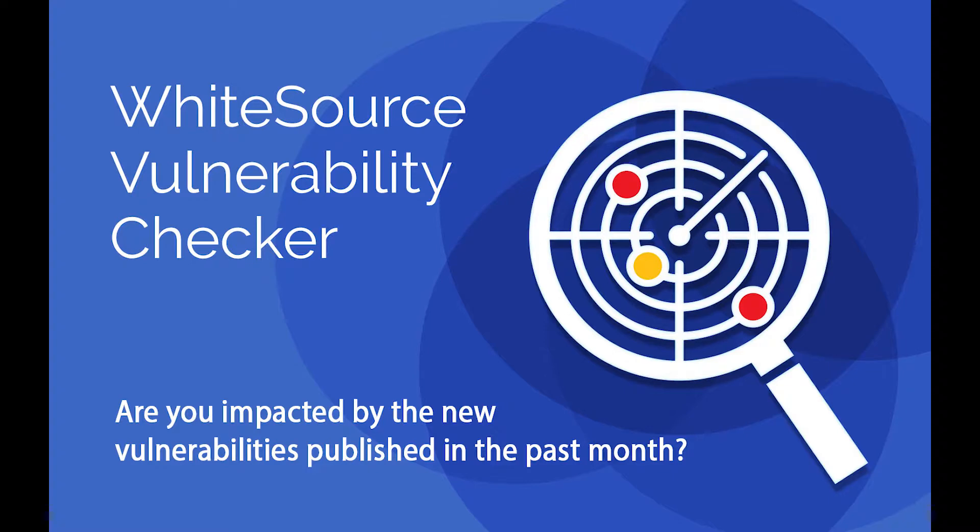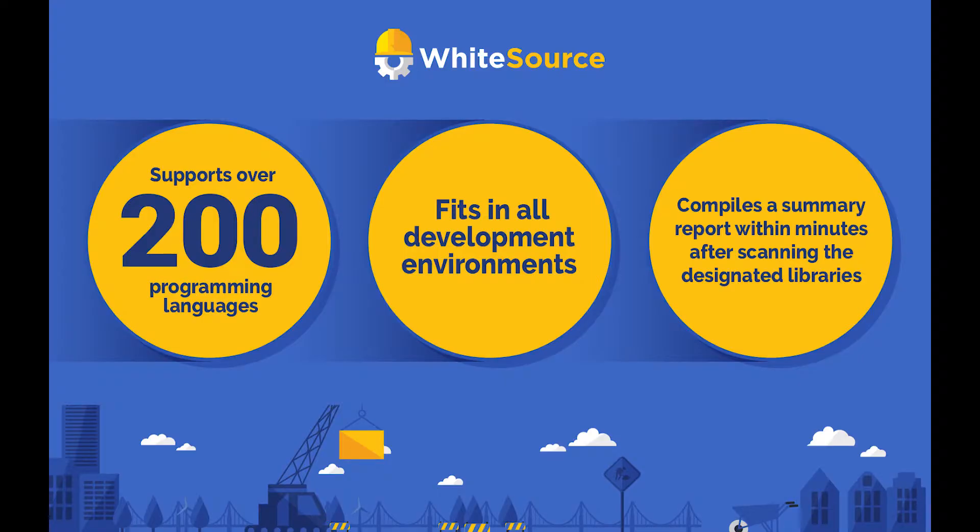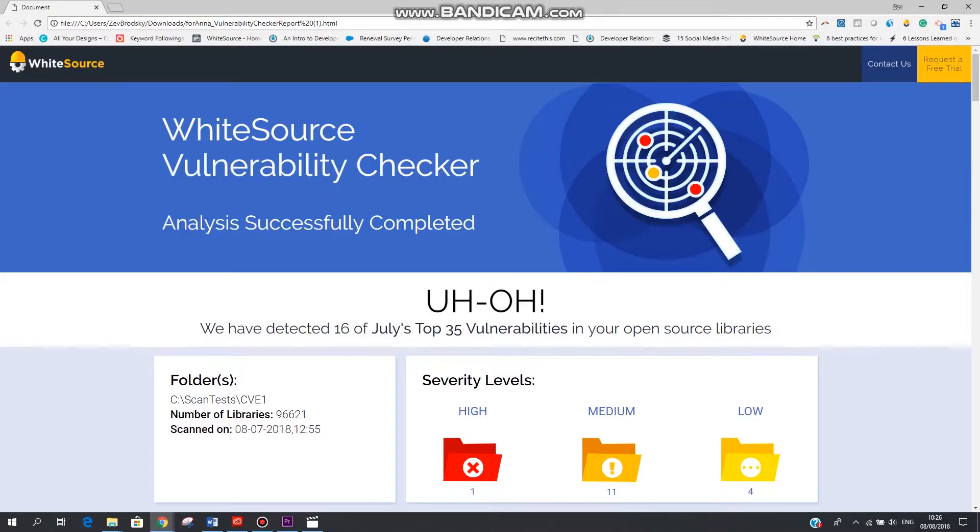Now you can find out if any of the top 50 open source vulnerabilities reported in the last month are in your projects. The tool supports over 200 programming languages and fits all development environments. It will compile a summary report within minutes after scanning the designated libraries in your command line.